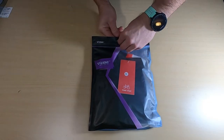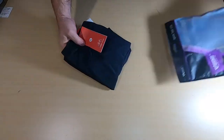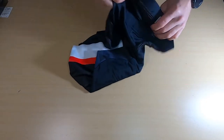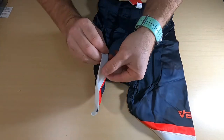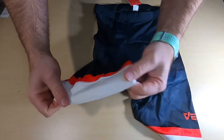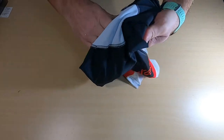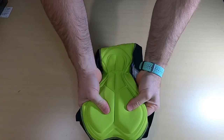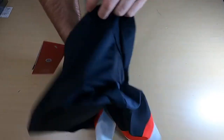Next up are the shorts, also in size extra-large. They have the same rubbery elastic material for the thighs. It's a pretty nice design — simple, and it seems to have a high waist, which is good. They have a 3D gel chamois. Looks like they're pretty long. Let's see how they fit.